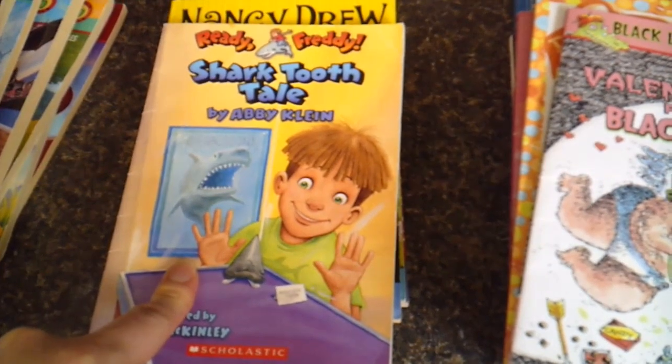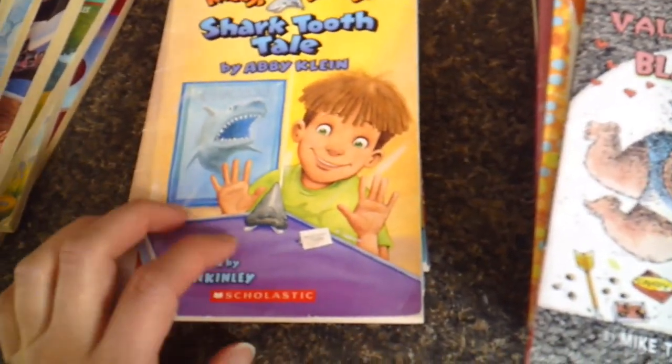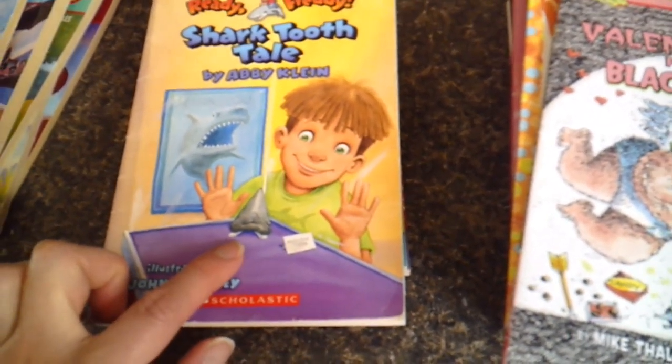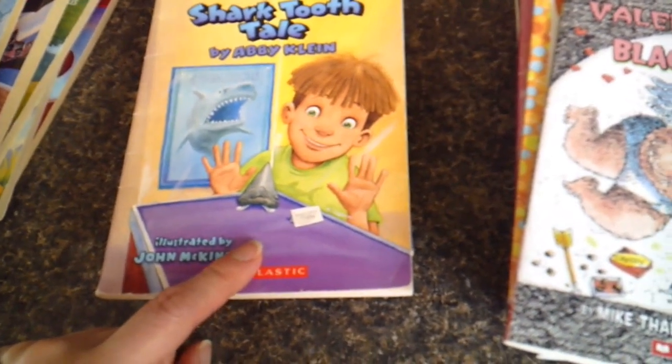The Ready Freddy series — we purchased Shark Tale. I have a few of the books and also a few waiting for me at the border. I wasn't sure I was going to like the series, but we did read the Valentine's Day one and I was pleasantly surprised. So I'm excited to try to collect these.